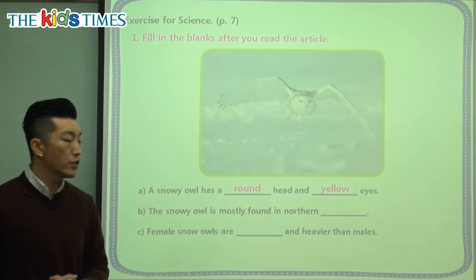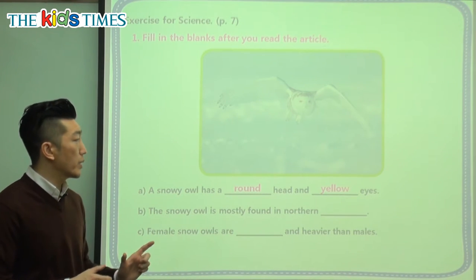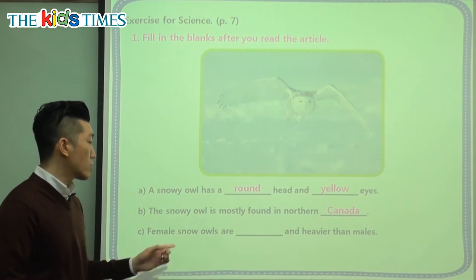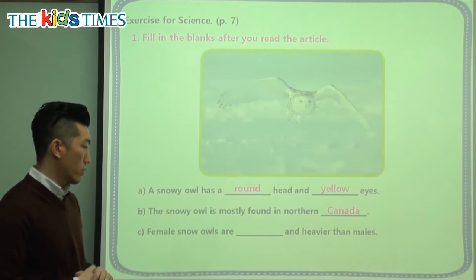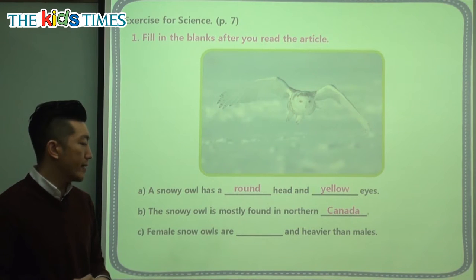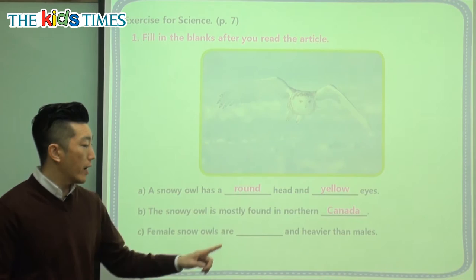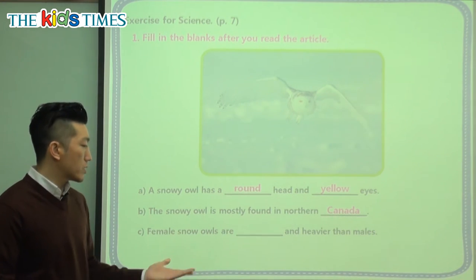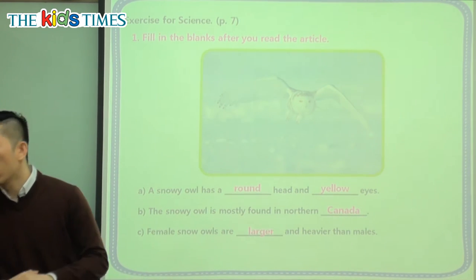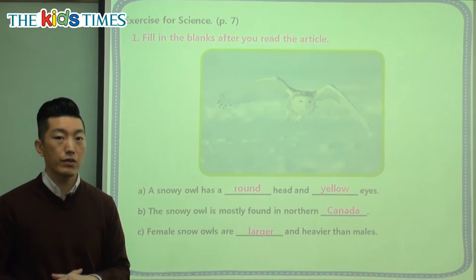The snowy owl is mostly found in Northern where? We need a noun — Northern Canada. So we can find these birds in the Arctic regions in Northern Canada. Last question: female snowy owls are something and heavier than males. If something is heavier, it's most likely larger or bigger. So the female snowy owls are larger and heavier than the male owls — that's probably the female great white owl because it's very big.